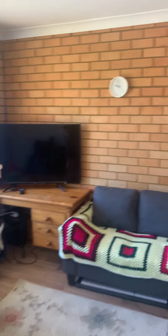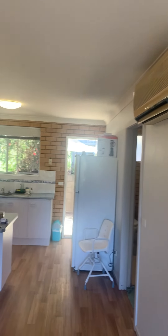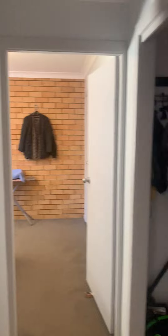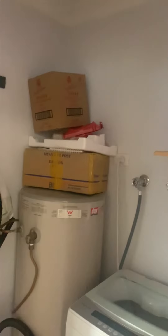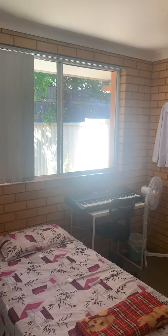Nice and quiet, good open plan living area, with air conditioner and bins connected. Good sized bathroom, separate laundry area. And the bedrooms are all a good size.